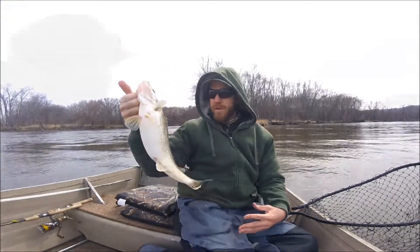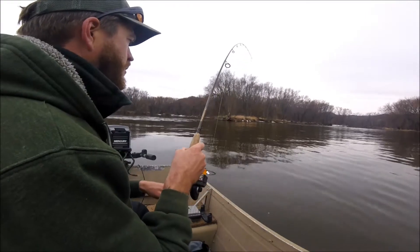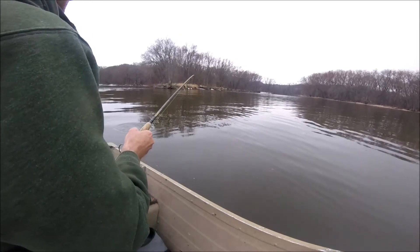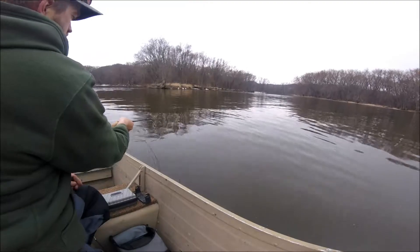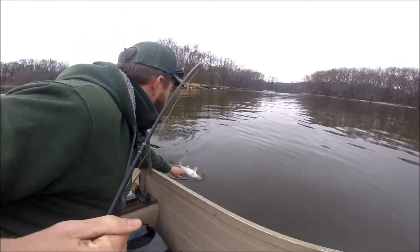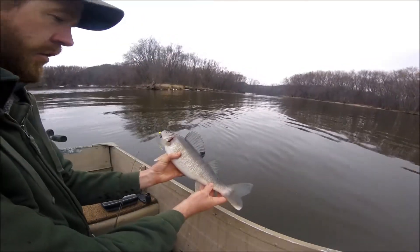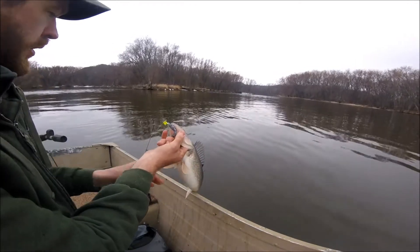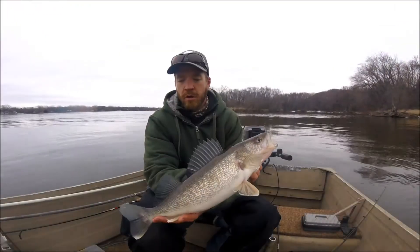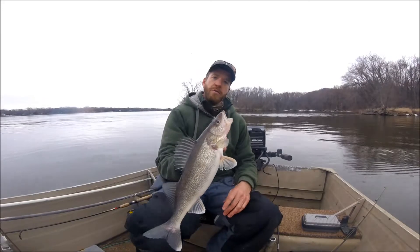We'll keep fishing and see if we can get a trophy. This one's a nice fat one — I think we'll let this one go. He hit it right on the initial drop. What a great fish. This one's a little bit bigger than what I like to keep, but a real nice fish. We'll let this one go and see if we can get another one.